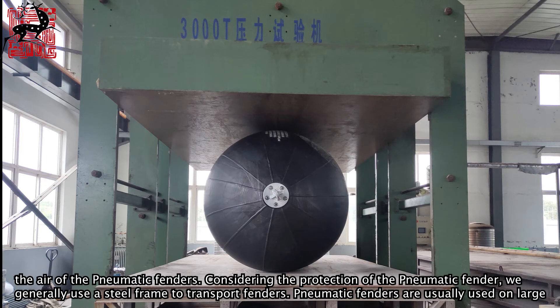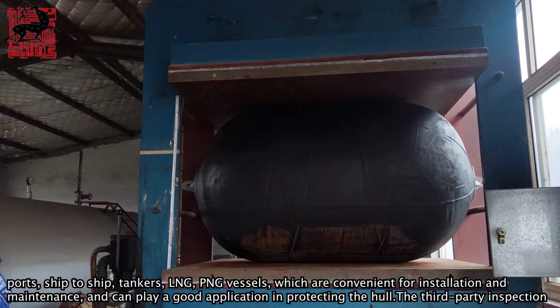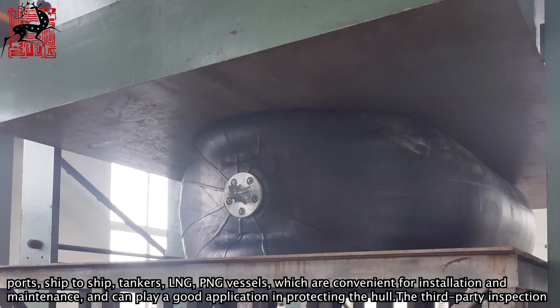Pneumatic fenders are usually used in large ports, ship-to-ship operations, tankers, LNG, and PNG vessels. They are convenient for installation and maintenance, and play a strong role in protecting the hull.